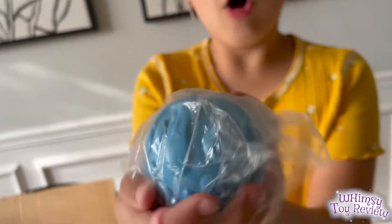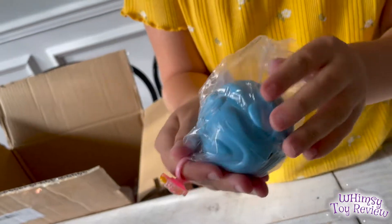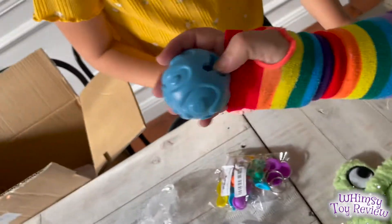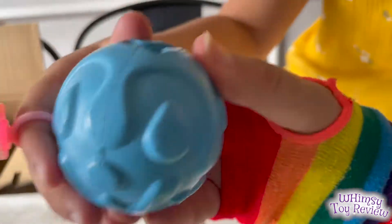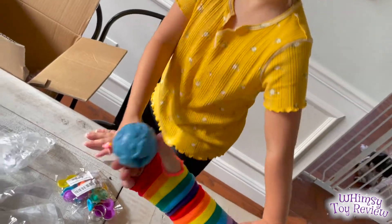It's a dog toy! Their birthday was actually yesterday, but our order came a little late. It's a treat dispenser — you put the treats way down in there and then the dogs have to work hard to get it out. It's really good if they're having anxiety or if they're home alone; they can work on this puzzle.